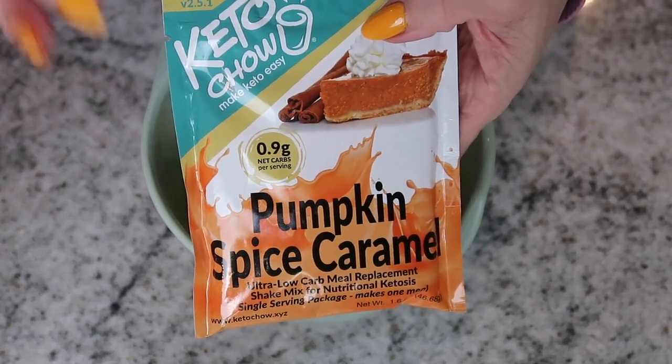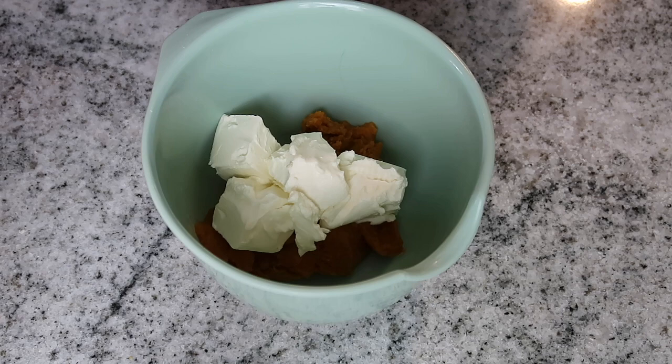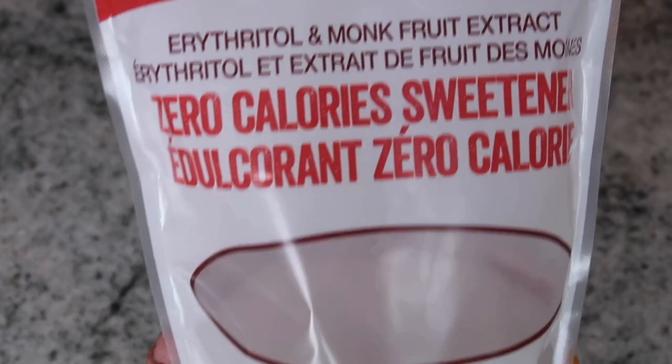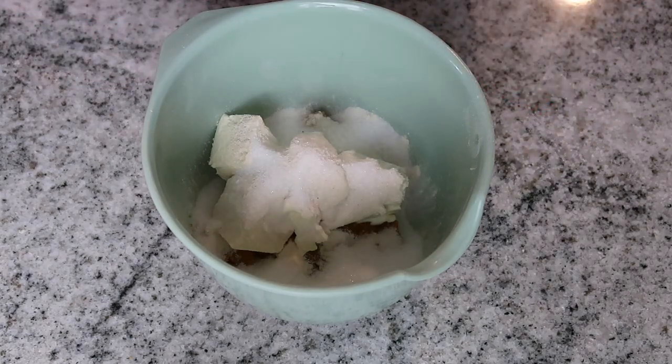I'm going to add half a packet of keto chow pumpkin spice caramel. You don't need to add this — if you have pumpkin spice, use half a teaspoon of that instead. I am an affiliate with keto chow and there's a link below to save you 10%. Next, add three tablespoons of a keto-approved sweetener — I'm using monk fruit. Then I'll blend everything with my immersion blender until well combined.